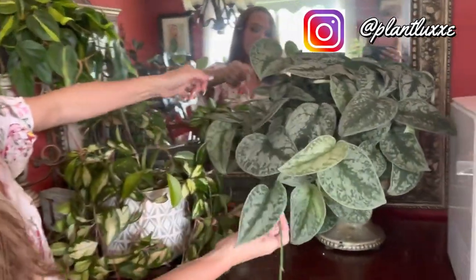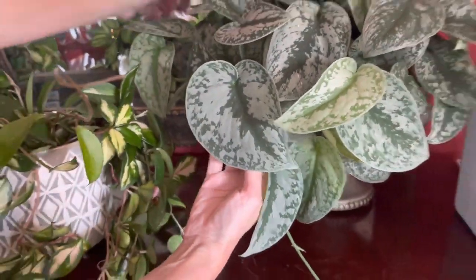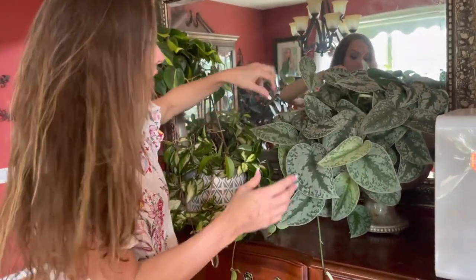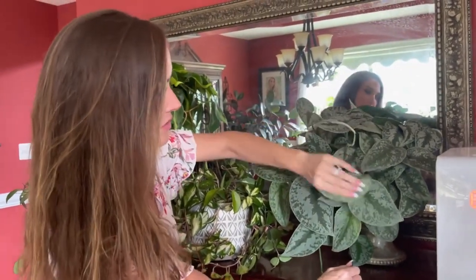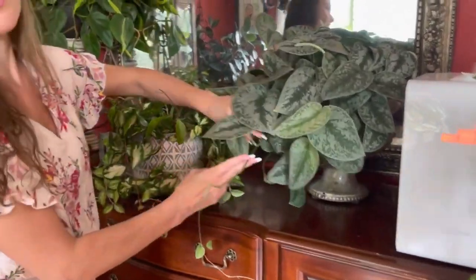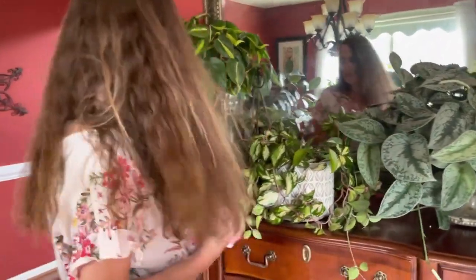Look at this — this is the Scindapsus Pictus Exotica. Look at how big this leaf is, it is giant. So let's talk for a second about how long it takes to get a plant with long trailing vines. I got this one about two years ago, and I've propagated it a number of times to help it bush out. Every once in a while it'll shoot out a gangly vine and I'll snip it and it'll bush out more. It matters a lot how much sunlight and how often you're fertilizing and watering.